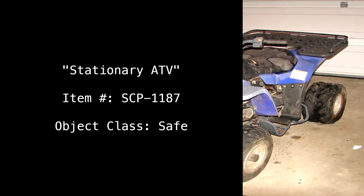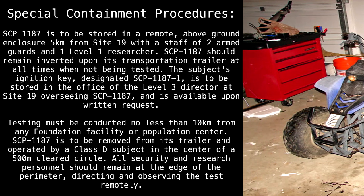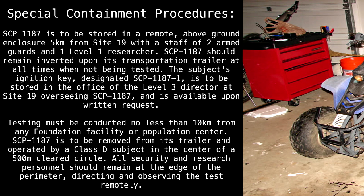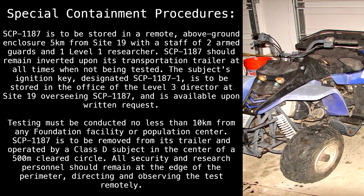Stationary ATV. Item Number SCP-1187. Object Class: Safe. Special Containment Procedures: SCP-1187 is to be stored in a remote, above-ground enclosure 5km from Site-19, with a staff of two armed guards and one Level 1 researcher.